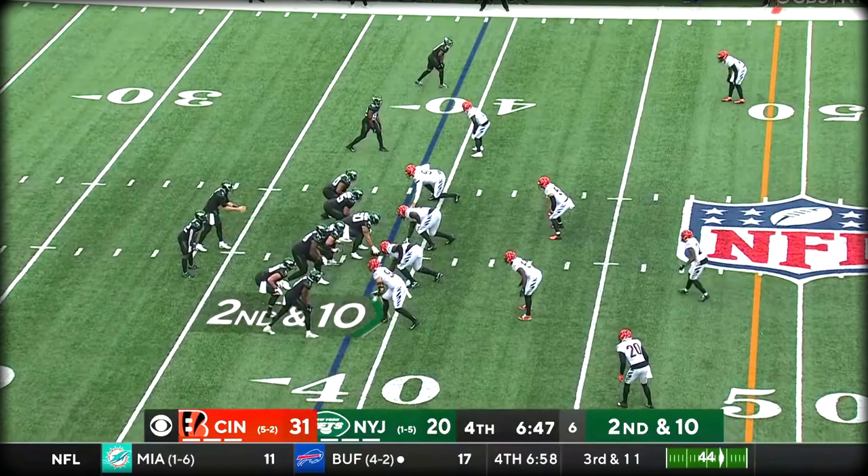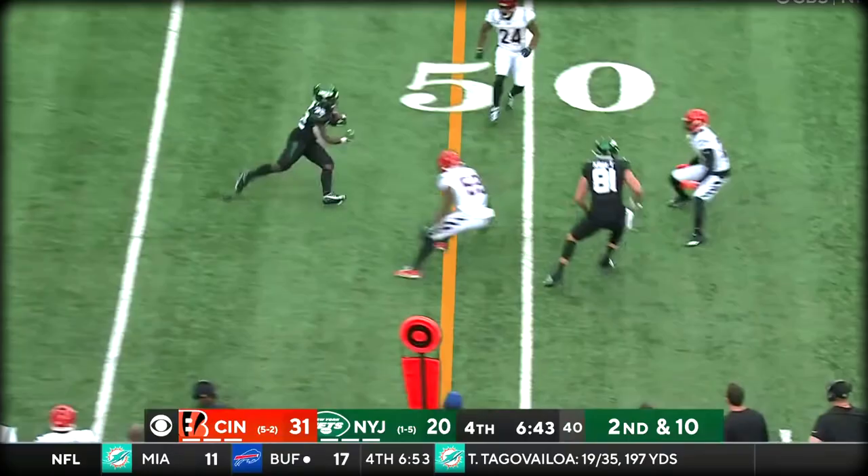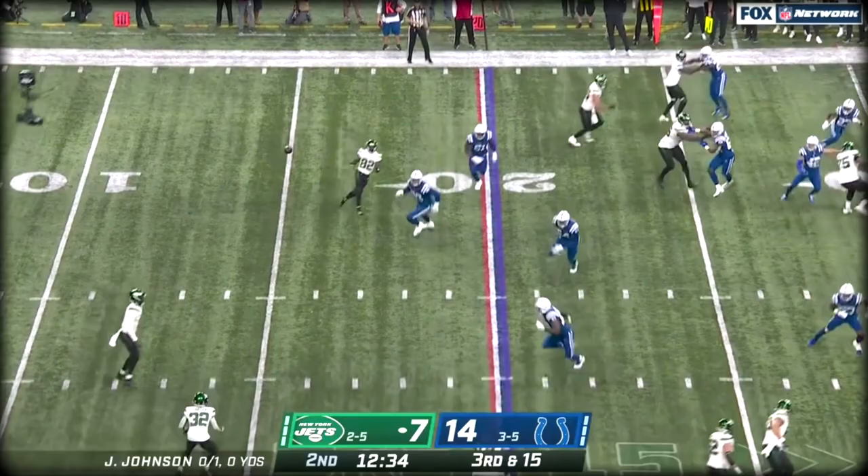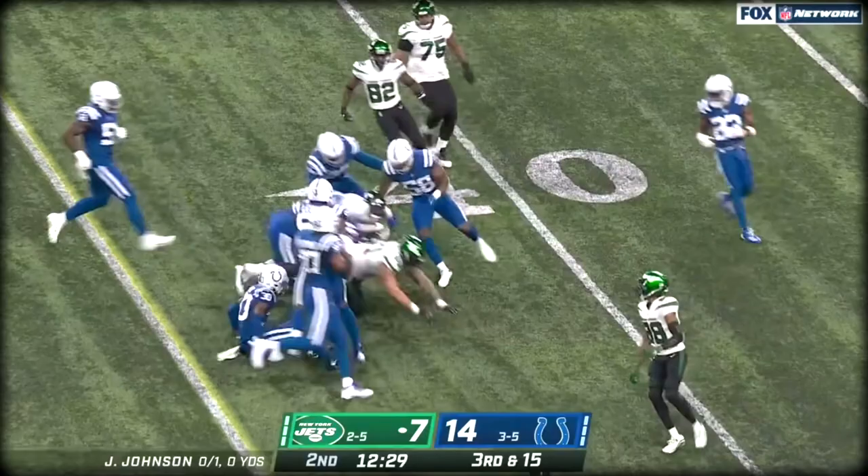Carter in the backfield, blocked by McGovern, it's off to Carter — crosses midfield. He's still on his feet, bouncing and thriving, takes it to the middle. They have a little throwback to Carter, looking for Rome, and he's got the first down.